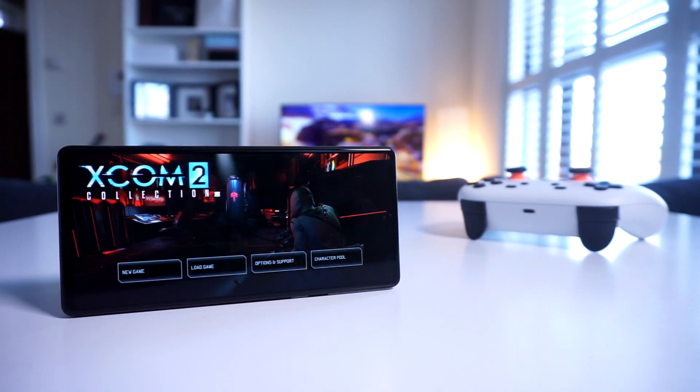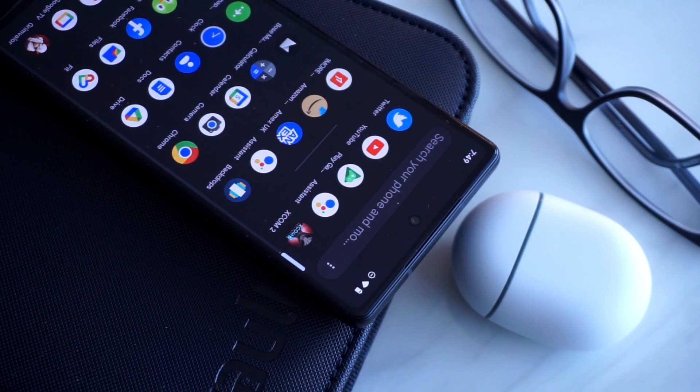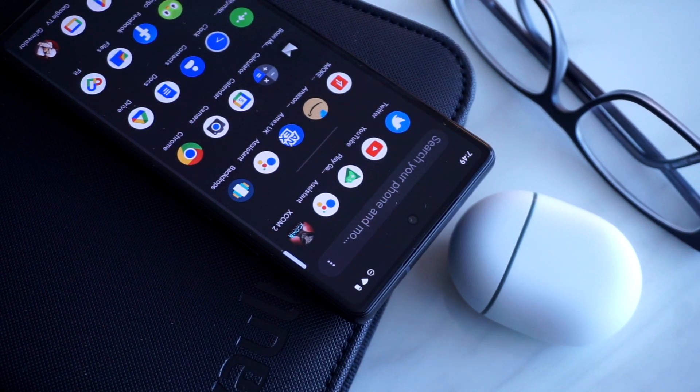As I mentioned earlier, I'll drop some links down below if you want to grab the Pixel 6a, or if you want to see our other Google Pixel videos here on the channel. Let me know your thoughts in the comment section — thanks a lot for watching, and I'll see you guys in the next one.